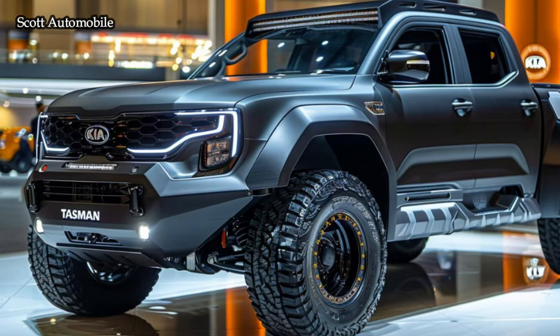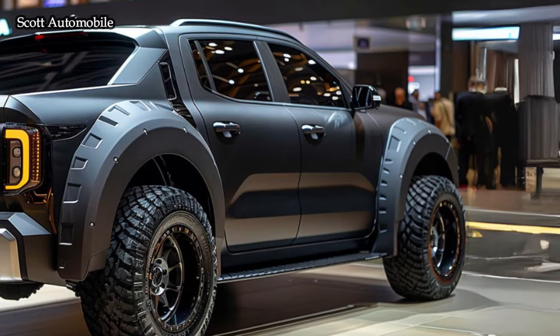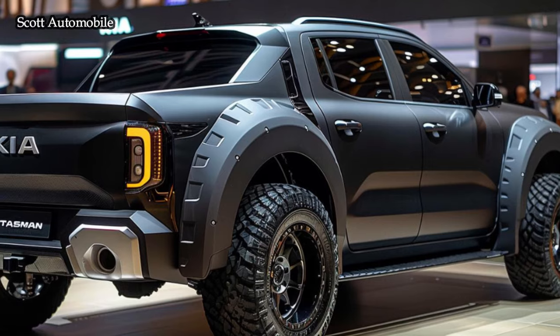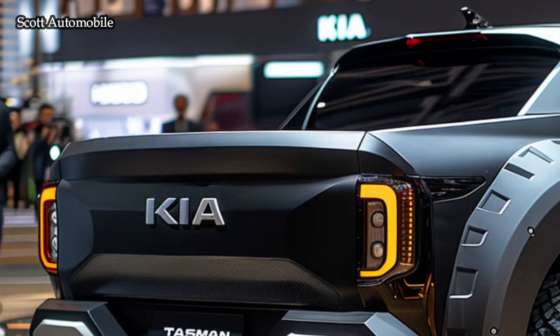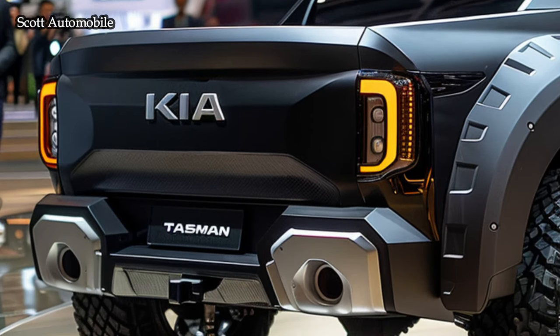The Kia is packed with features that make it a breeze to stay connected and entertained. It boasts a user-friendly infotainment system, smartphone connectivity, and a central touchscreen display. Kia offers a variety of engine options that prioritize a harmonious blend of performance and efficiency, guaranteeing a combination of power and practicality.